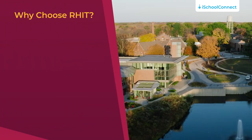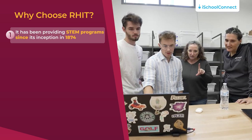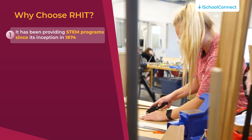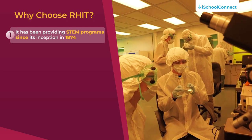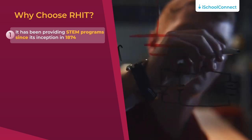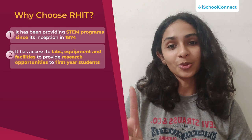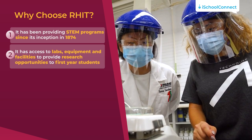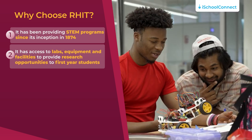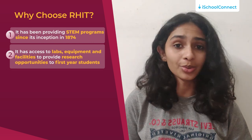So why choose RHIT? First, Rose-Hulman Institute of Technology has been providing STEM programs ever since anyone even knew about such programs. Since its inception in 1874, it has been producing math, engineering and science rock stars. Second, it has access to labs, equipment, facilities, as well as providing research opportunities for its first-year students, which most schools do not do.